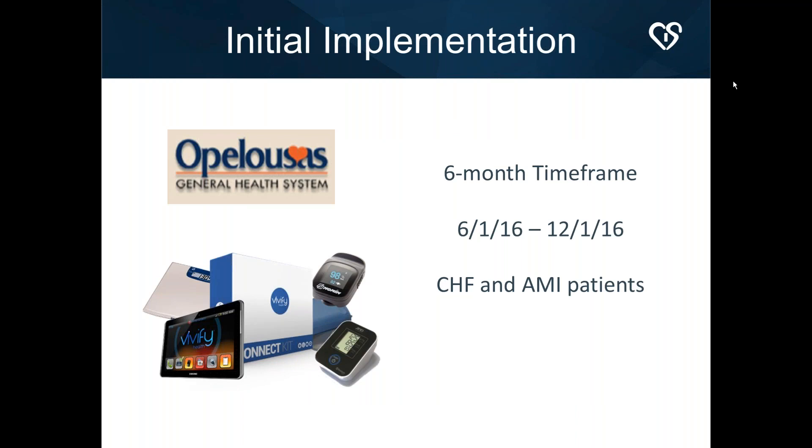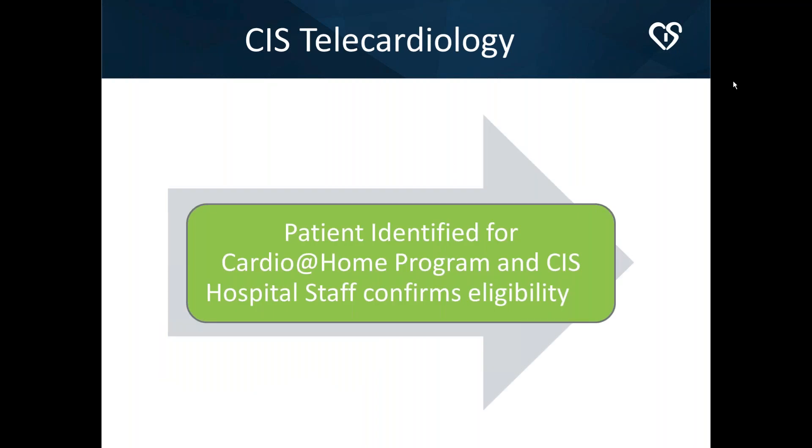The initial implementation was over a six-month timeframe at Opelousas General Health System — a 110-bed hospital in south central Louisiana, about 20 miles north of Lafayette and 60 miles south of Alexandria, in Saint Landry Parish. The tracking period was June 1st to December 1st. We gave this kit to CHF and acute MI patients. Part of this is the secret sauce, and part is just our effort to share what worked. The patient was identified for the program with the CIS hospital staff.